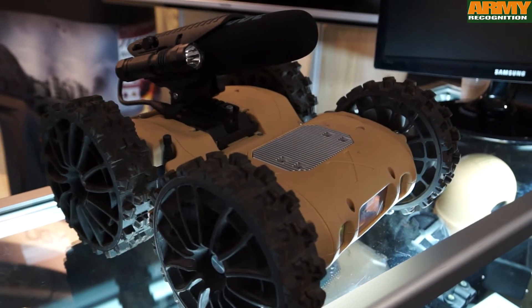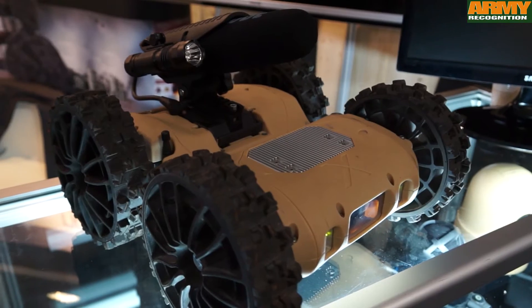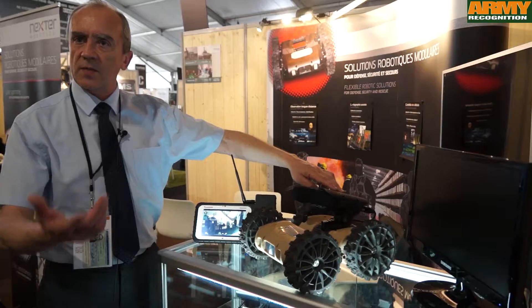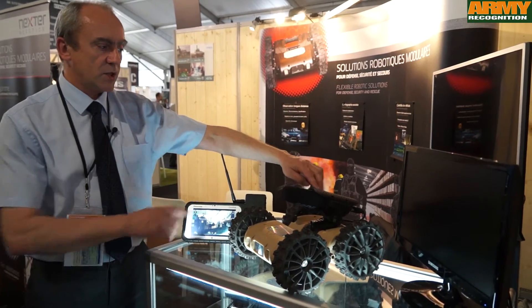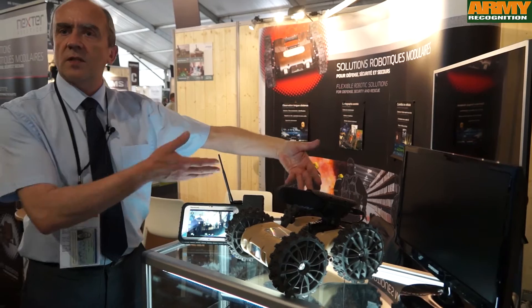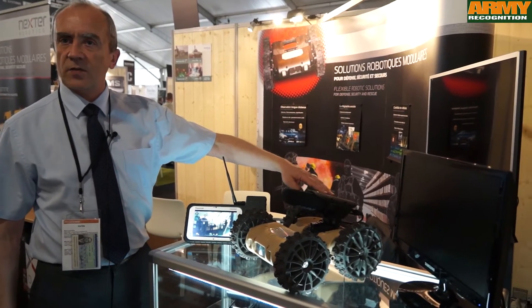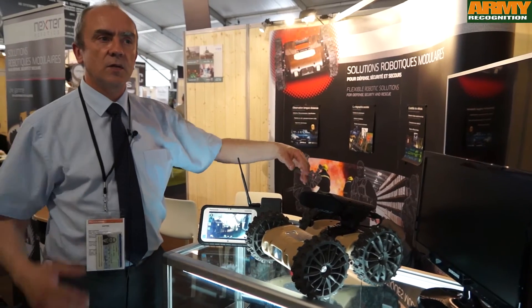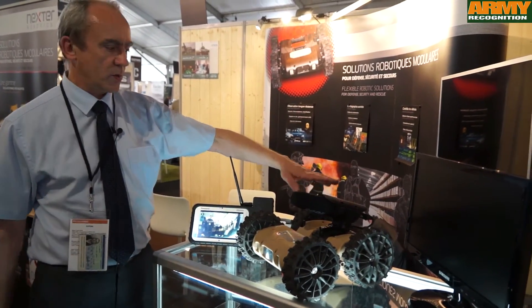This is used by GIGN in France and is dedicated first to communicate or to talk to terrorists or to victims from the control station. You can listen to ambient noise because the system is equipped with a very sensitive microphone, and you can also generate high-power sounds, for example, for decoying or deception purposes.